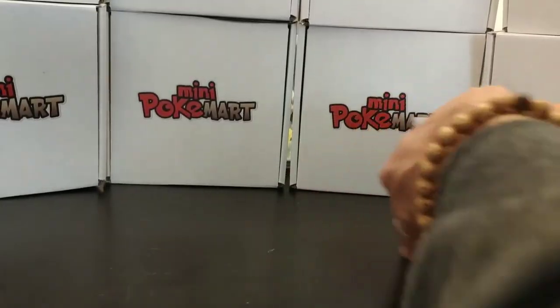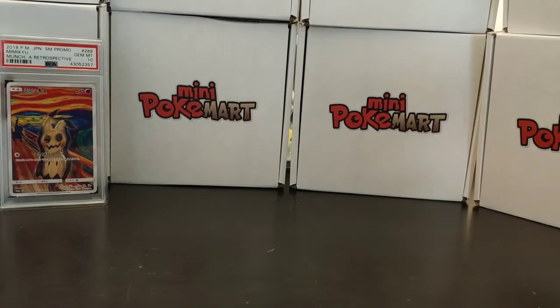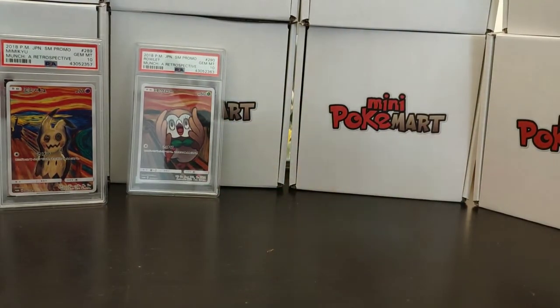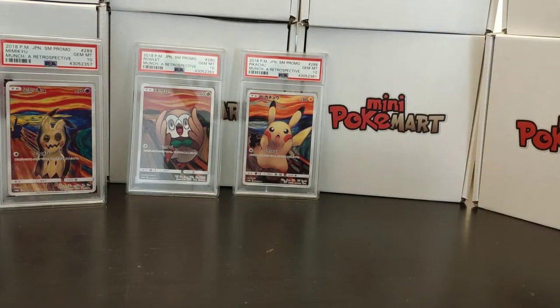Very beautiful cards. Let me put the complete set here so you can see all of them in the order they are supposed to go. They're beautiful cards. I really love them, and I love promotional cards from Japan — they are just fantastic. I think 2019 is going to be an awesome year for promotional cards in Japan as well.